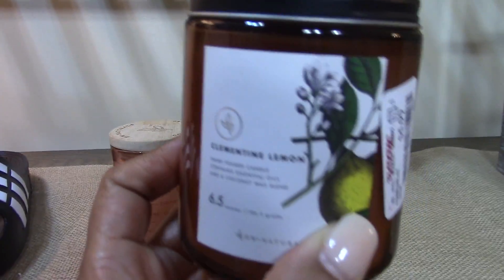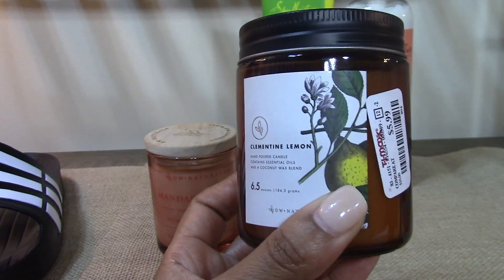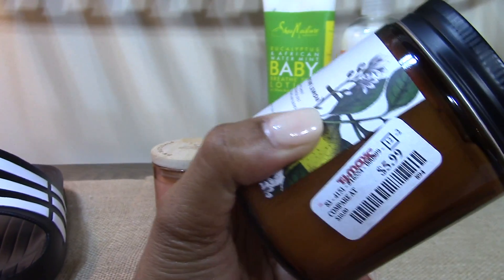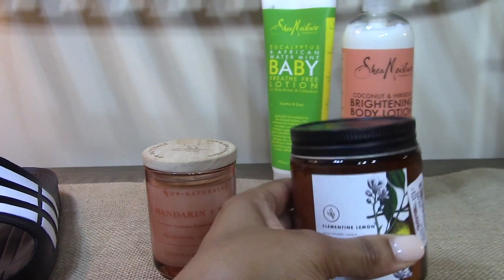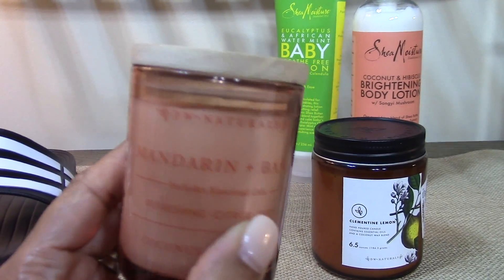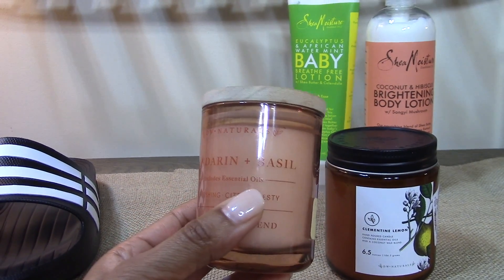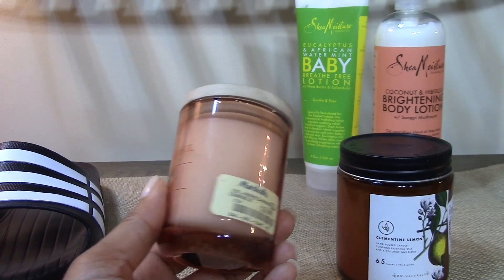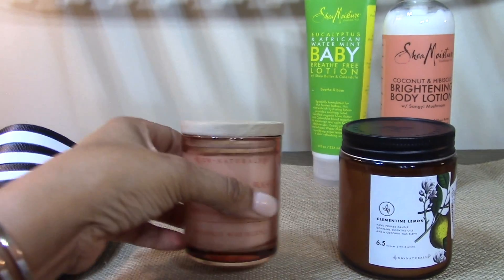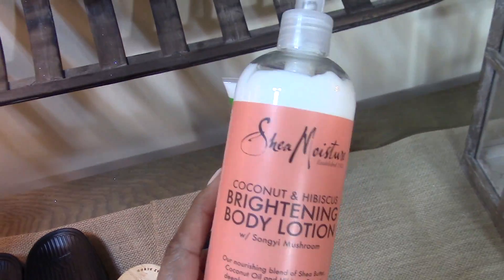I picked up this wonderful candle — the scent is called Clementine Lemon and it smells so fresh. It's the perfect fragrance for spring and it's from TJ Maxx. I also picked up this Mandarin and Basil candle — I'm just loving these types of fragrances for springtime. They make your kitchen smell so fresh, so that's the one I'll be putting in my kitchen.